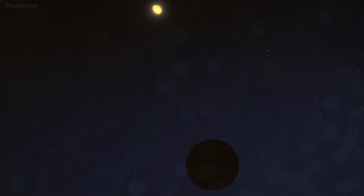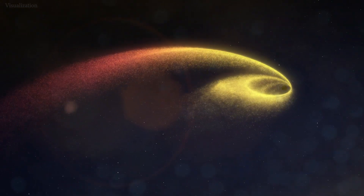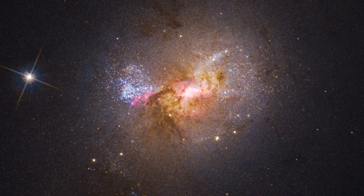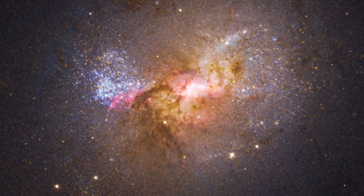Black holes get a bad rep. They're seen as hungry monsters that gobble up planets and stars. But NASA's Hubble Space Telescope found new evidence of a black hole creating stars rather than destroying them.